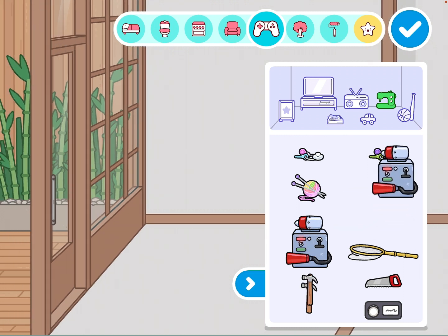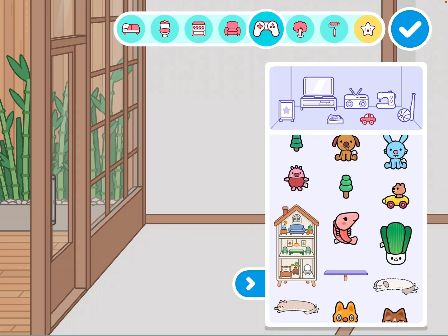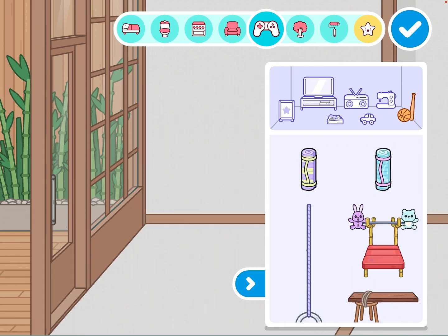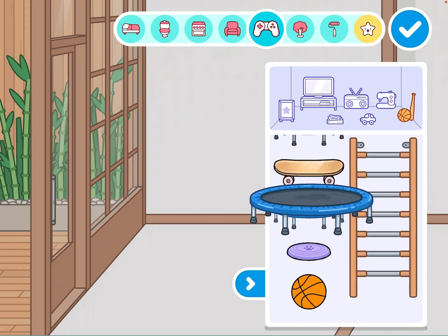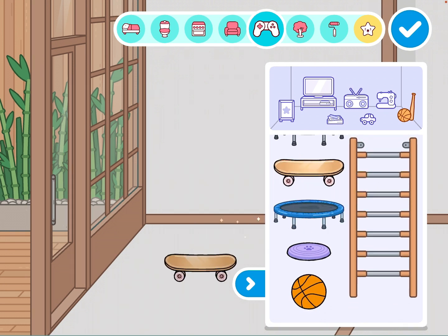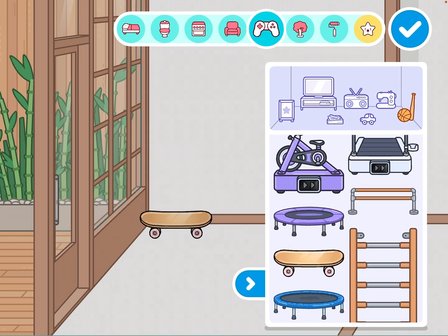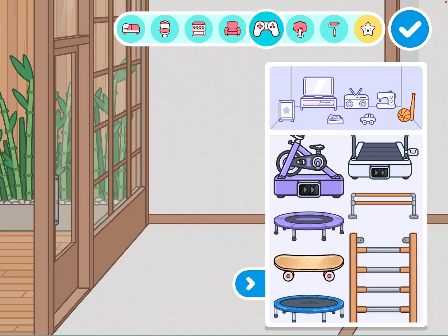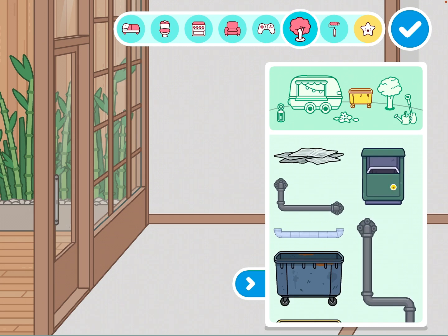Then there's toys and sports items which looks so good — oh my god, I love this tab so much. I'm so excited about this one — I haven't actually seen it before. And then there's a plants garden area.